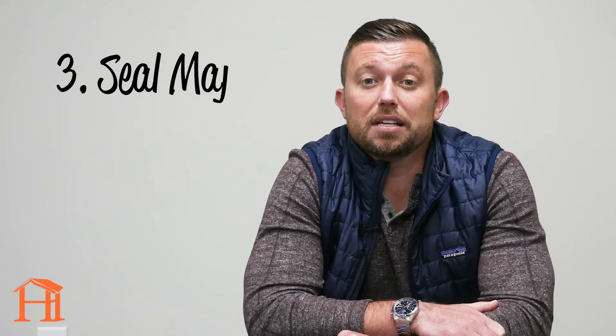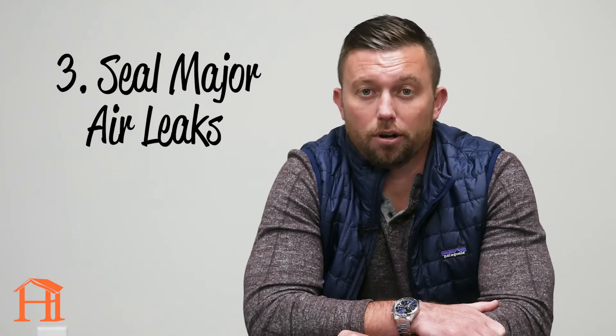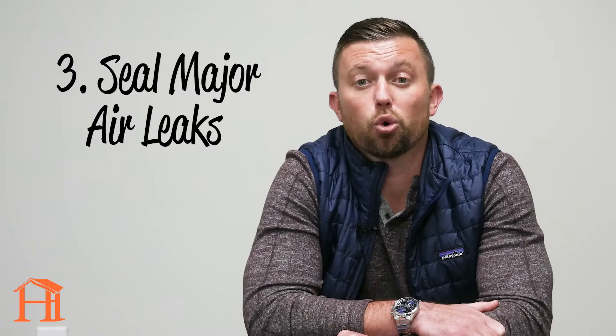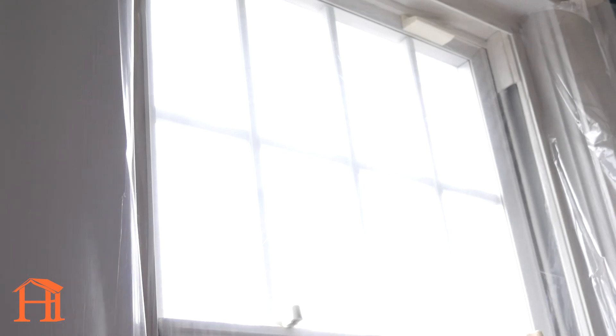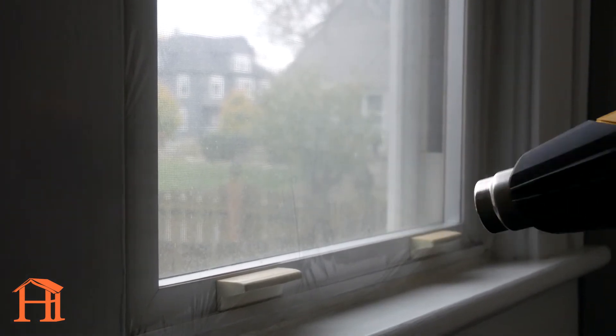Finally, is to seal up any major air leaks in your home. The most common one we encounter is windows. If your windows are drafty, they can cost you a lot in increased utilities. Sealing them against the cold can not only save you money and keep your system from working as hard, it can also drastically improve your overall comfort.